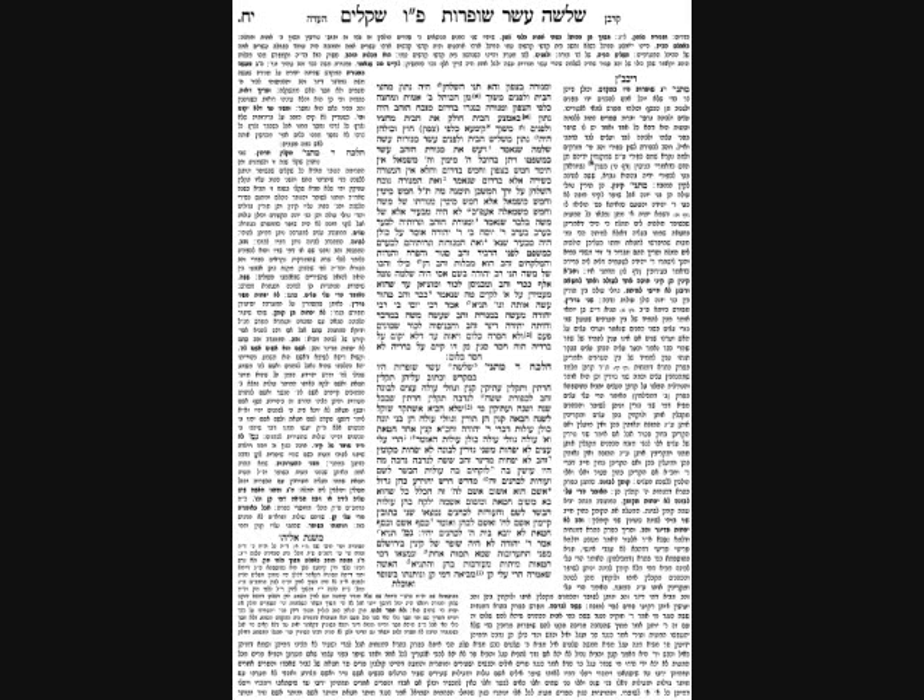The Mishnah gives the minimum size for someone who vows to give a certain amount of material without specifying how much. If someone says he wants to give wood, he must give at least two chunks of wood. If someone says he wants to give Levona — spices — he must give a Kometz, a scoop taken by folding the three middle fingers against the palm. That is the standard measured amount for powdered materials used for Levona, Karbonos Mincha, and all these things.